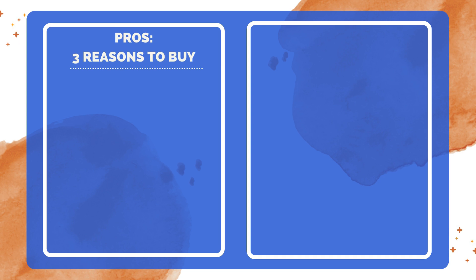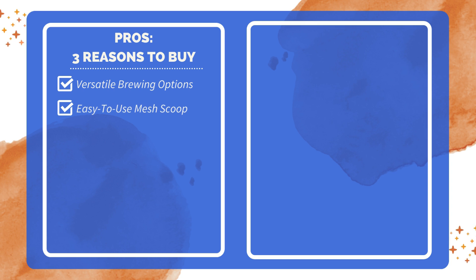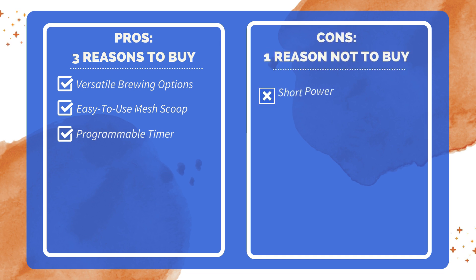Three reasons to buy: versatile brewing options for both single cups and full pots; easy-to-use mesh scoop for hassle-free coffee preparation; programmable timer ensures wake-up-ready coffee. One reason not to buy: the power cord is short, requiring an extension cord in many setups.